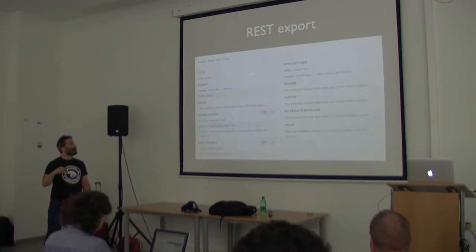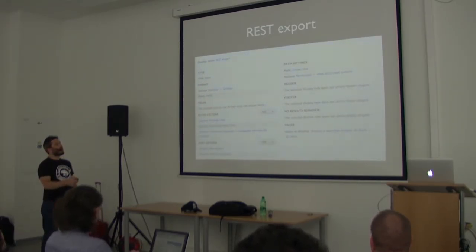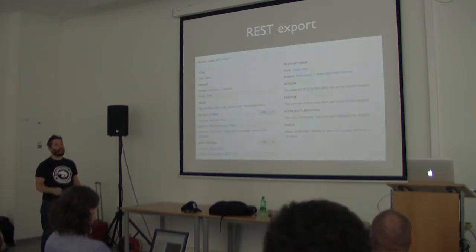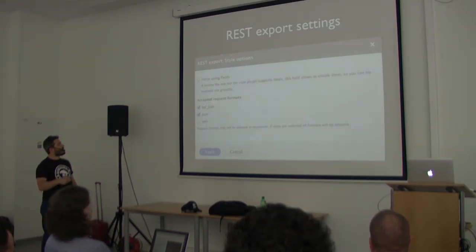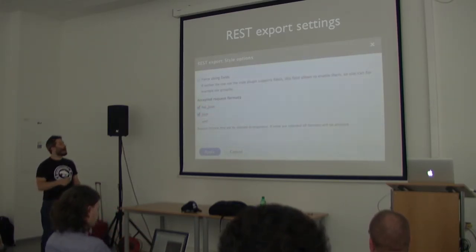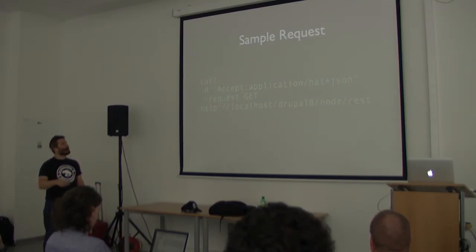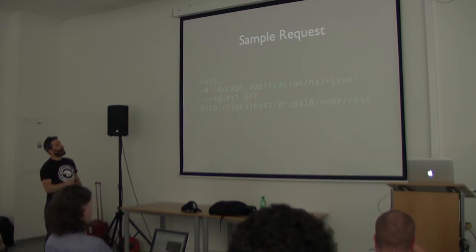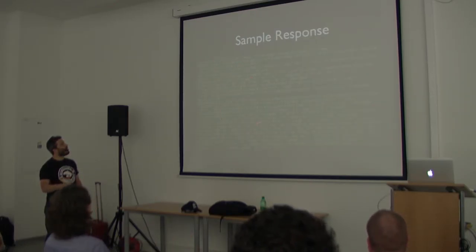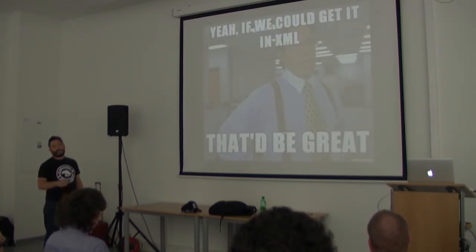When you create a view, you use the REST export. You have the format and serializer, and you can add filters or fields as usual. The view has a path as its endpoint. In the style options you can configure the format — JSON or XML. I don't suggest using XML. A sample request is just a GET to that endpoint and you get all the information in HAL JSON format.